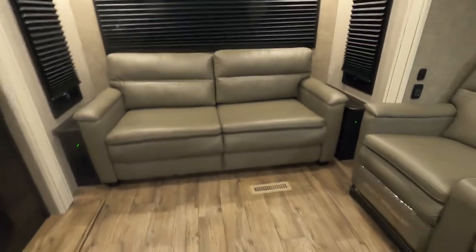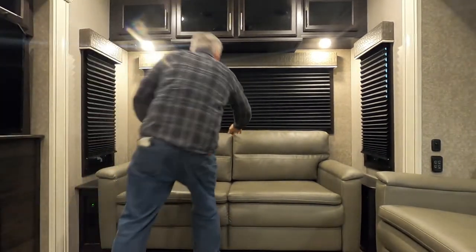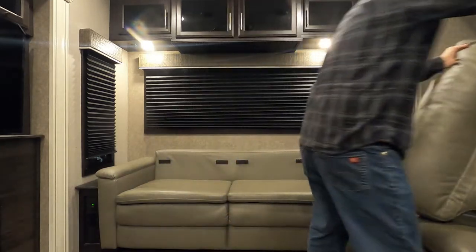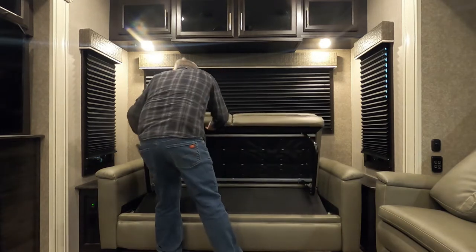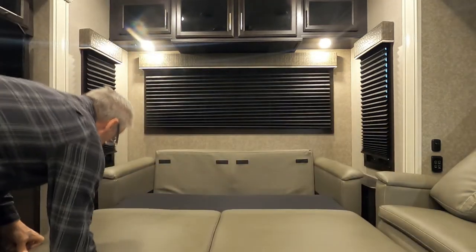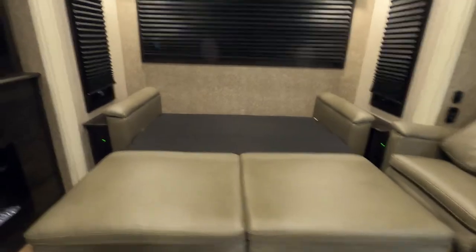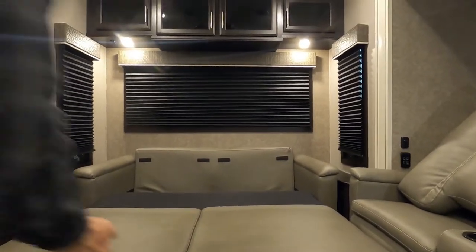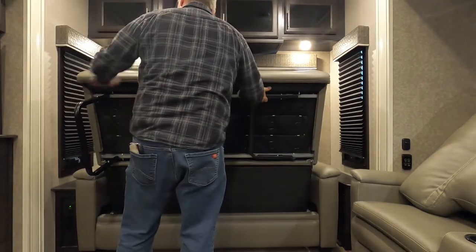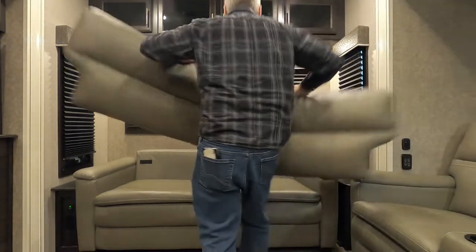The sofa converts to a bed. Remove the velcro cushions, lift up here, fold your legs out, and pull everything towards you, then pull it back down — you've quickly got another sleeping area. When putting it back, very importantly, lift the back up first — otherwise you could damage it. Then hold the legs in, jackknife it down, and you're back to a sofa.